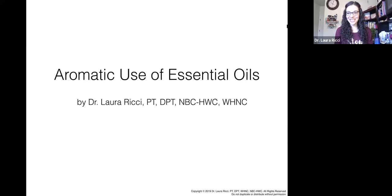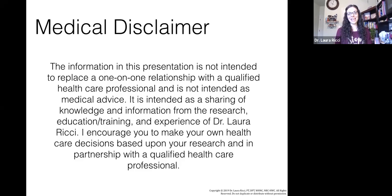So here we go — this is our aromatic use of essential oils class. Very quickly before we begin, we always start with a medical disclaimer: this information is not intended to replace a one-on-one relationship with your qualified healthcare professional, and it's not intended as medical advice. This is really a sharing of my own knowledge, research, and education. I really encourage you to work with your qualified healthcare professional to do what works best for your health and wellness.